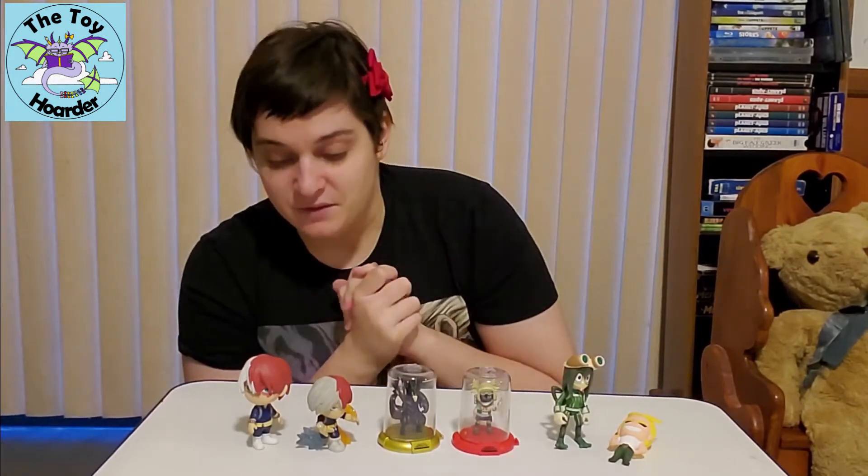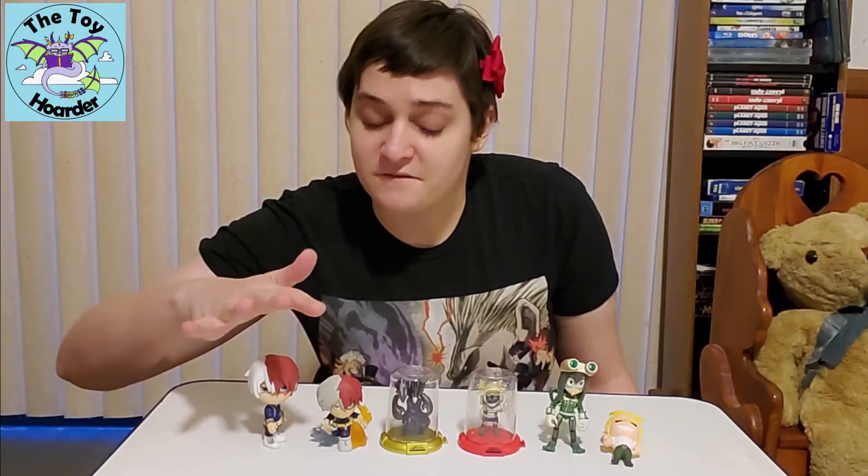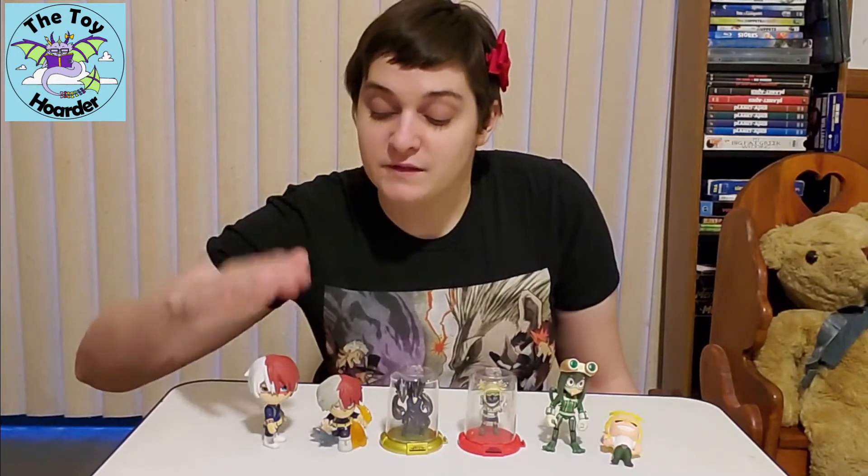I've already unboxed or unbagged all of these things, but still wanted you to be able to see them. So this Todoroki on the far right is actually the Funko Five Star Todoroki, and I do have another video of all five of those in the same video.